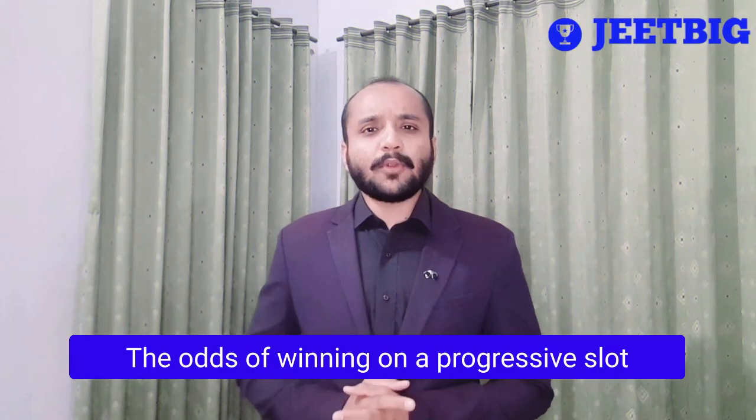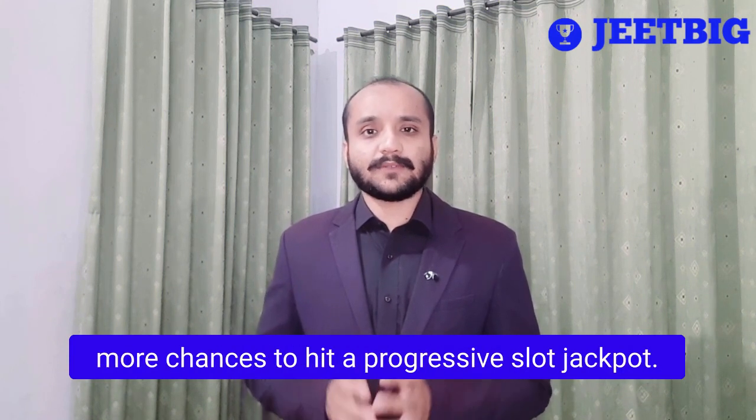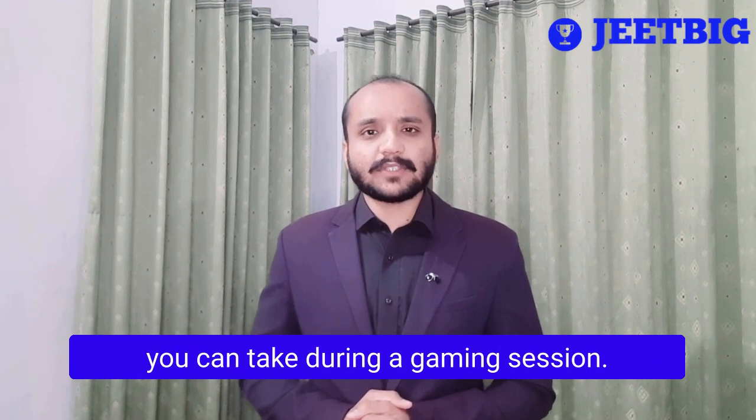The odds of winning on a progressive slot are the same as that of a lottery, but the big difference is that you have way more chances to hit a progressive slot jackpot. That's because of the amount of spins you can take during a gaming session.